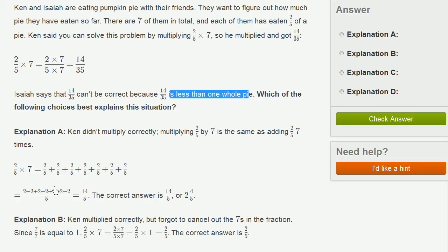Before even looking at the explanations, let's see what's fishy about this. Ken took 2/5 and attempted to multiply it by 7. He said this is the same thing as taking 2 times 7 over 5 times 7, and that's how he got 14 over 35.